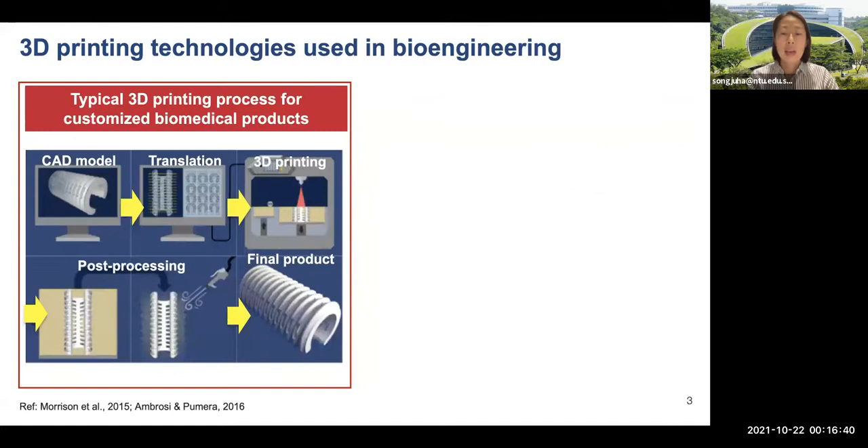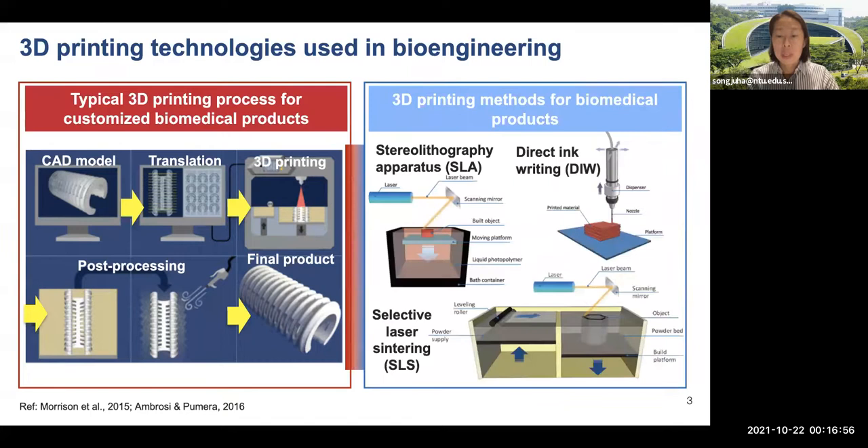Like 3D printing in other industries, 3D printing for bioengineering can go through a similar printing process from image design up to post-processing treatment to get a final product. Three printing technologies have been commonly applied: Stereolithography, or SLA, direct ink writing, and selective laser sintering, SLS.